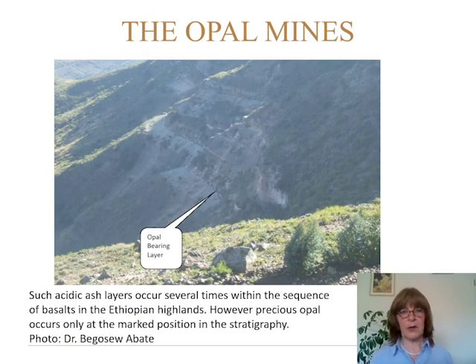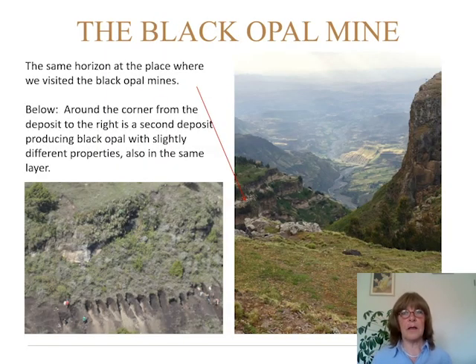This is the mining site of the white Welo opal, and you can see several sequences of this white ash layer, but only in the one where you have the little arrow — this is where the opals are found; there is only one layer. And if you go to the other side, 30 kilometers further north, you have the same sequence and again the same layer where they find the black opal.